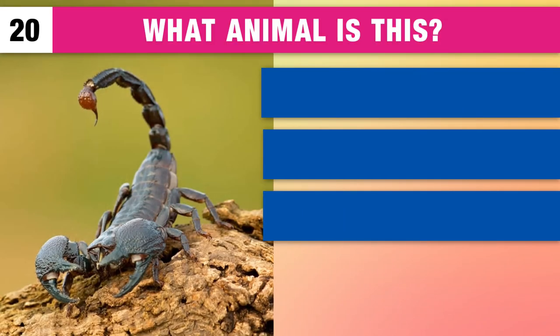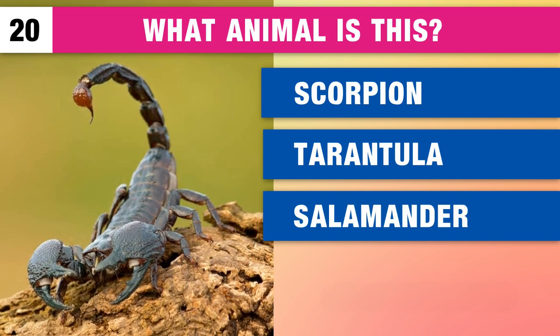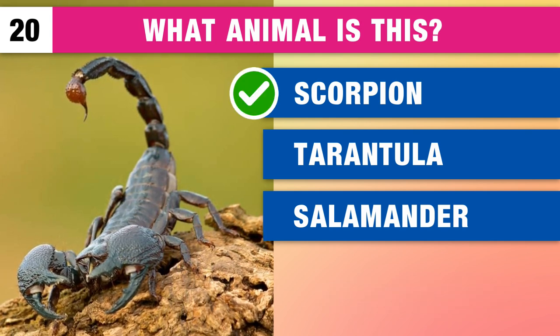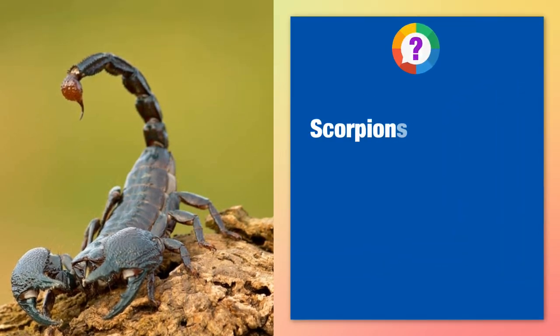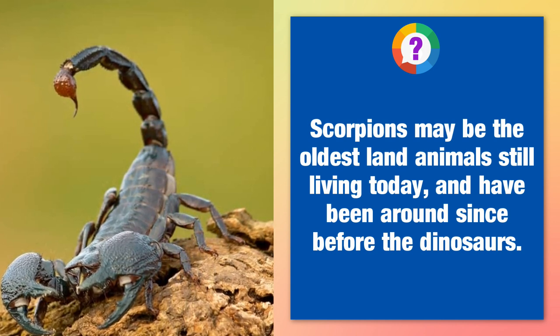And finally, what animal is this? A scorpion, a tarantula or a salamander? It's a scorpion. Scorpions may be the oldest land animals still living today and have been around since before the dinosaurs.